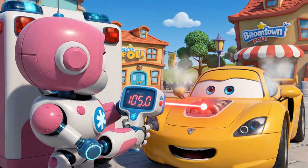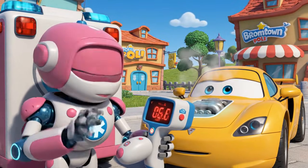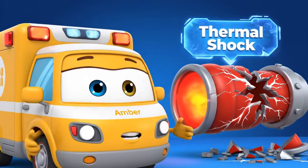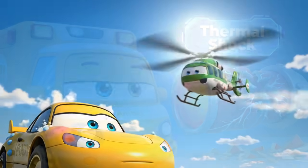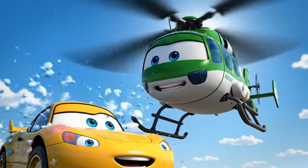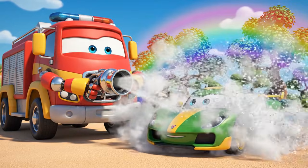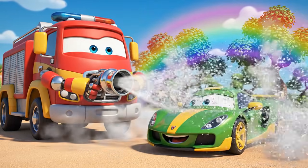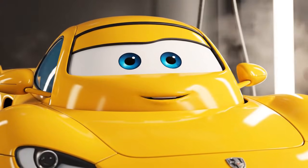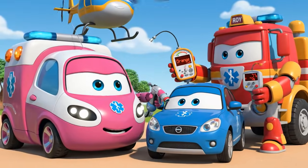His temperature is way too high. If we cool him too fast with cold water, his metal could crack. We have to use a gentle mist first to lower the temperature slowly. I'll block the sun and create a breeze — cooling air flow engaged. Gentle mist spray, now. Cool down, buddy. He's cool enough to touch now.